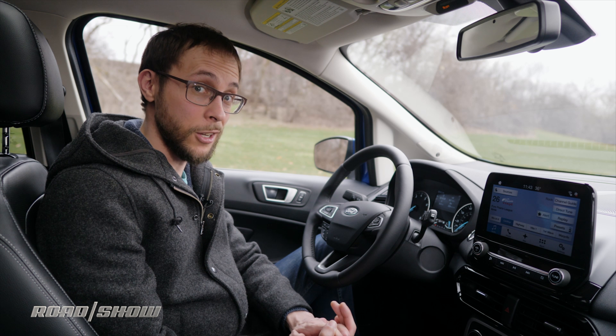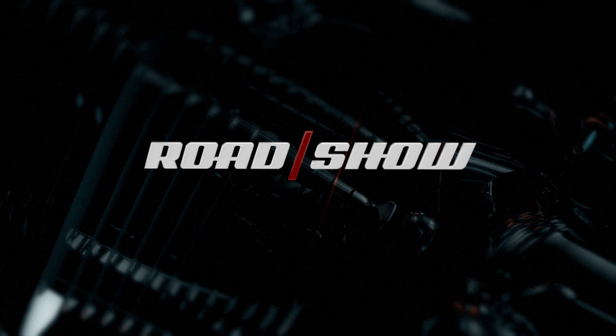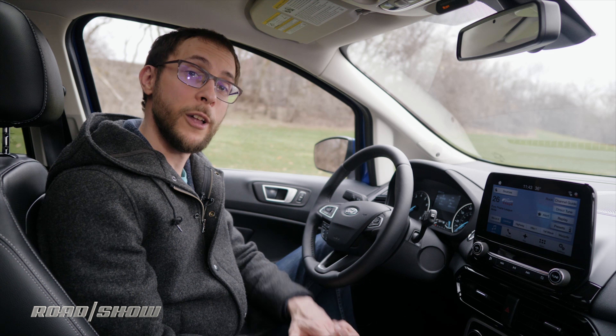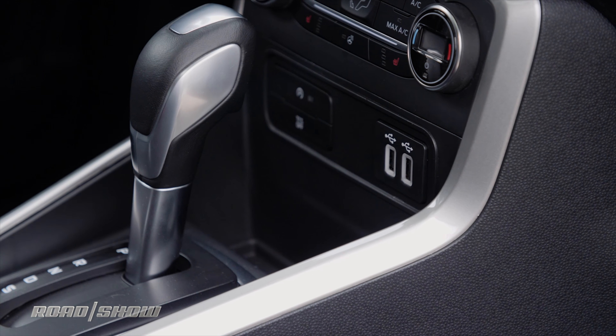The 2018 Ford EcoSport is a pretty straightforward car, as is its complement of in-car tech. So let's dive in and take a look. The first thing you'll probably be wondering when you get into the Ford EcoSport is where you can plug in your phone. That answer is pretty simple — there are two USB ports right up front center there.